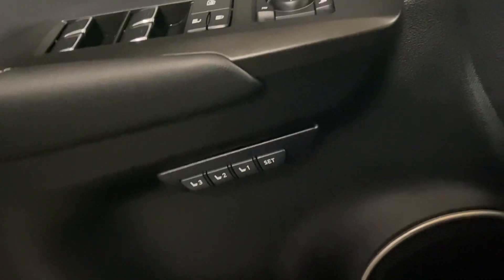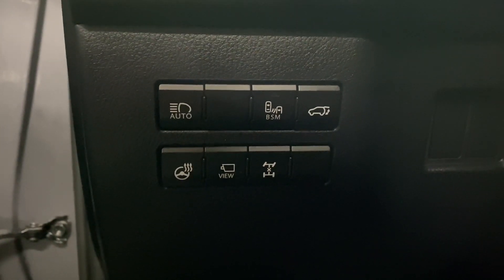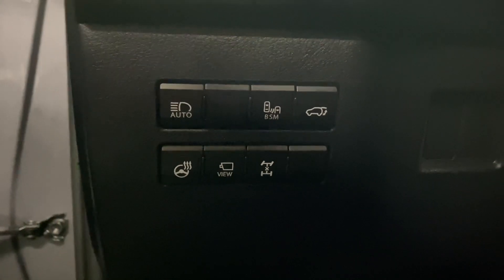On your door panel you have your powered locks and side mirrors, as well as your memory seating. On your driver's panel you have your auto high beams, blind spot monitors, rear trunk hatch, heated steering, panoramic view monitors, and your differential lock.